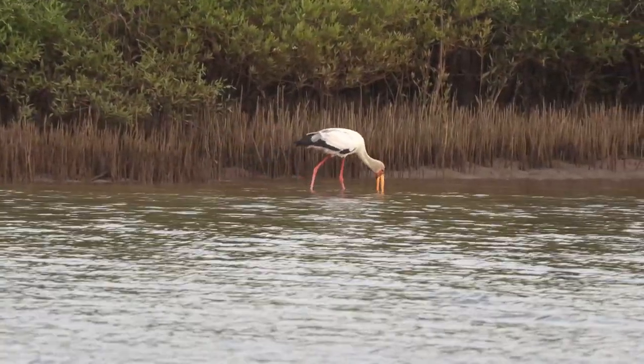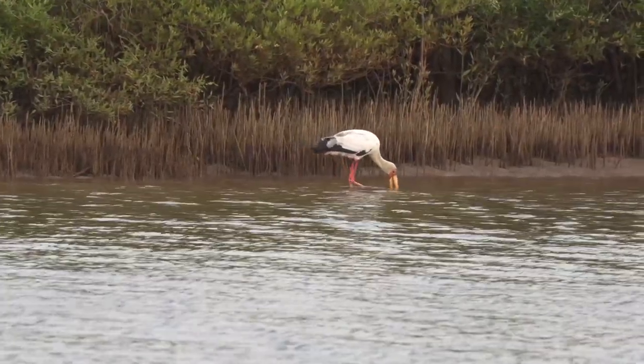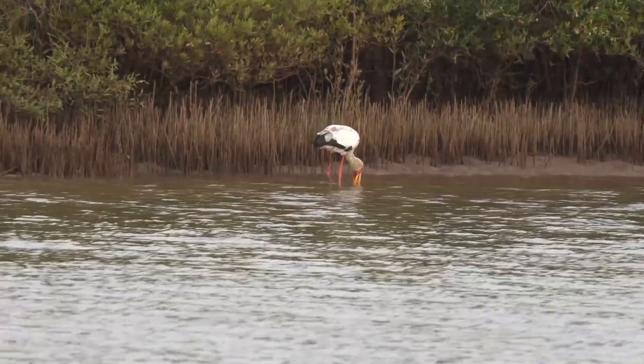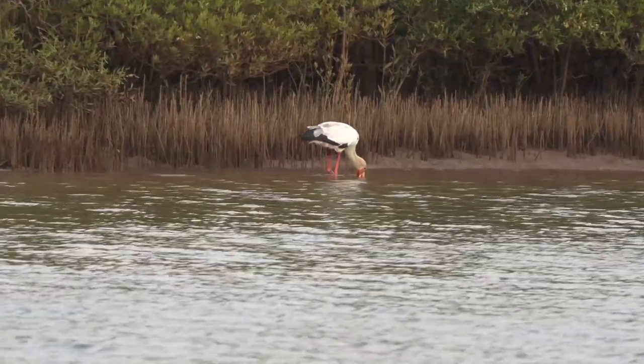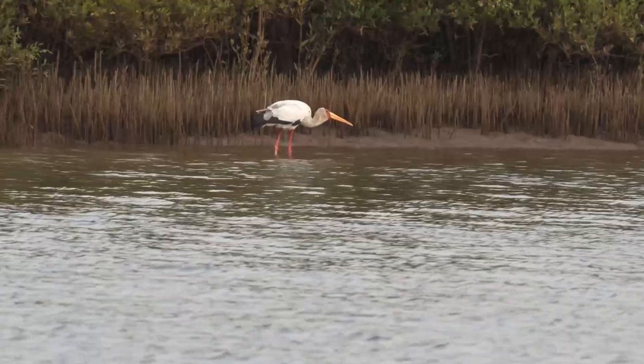Cet oiseau utilise une technique de capture différente. Il avance dans l'eau peu profonde, remuant le sable et la boue avec ses pattes afin de forcer les petits animaux qui s'y cachent à prendre la fuite. Il laisse son bec entrouvert, constamment plongé dans l'eau, tel une pince qui se refermera au moindre mouvement d'une proie potentielle.